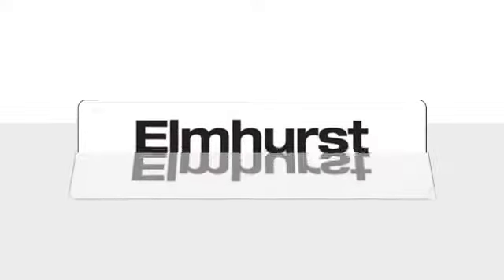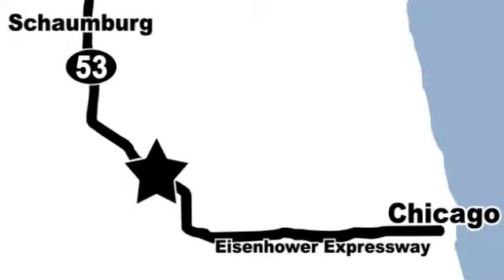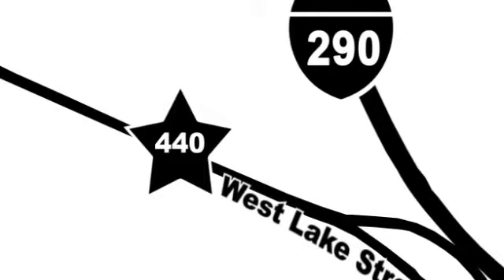Elmhurst Toyota Scion is one of Illinois's largest Toyota Scion facilities. We're centrally located just 20 minutes from downtown and 15 minutes from Schallberg at 440 West Lake Street, between Route 83 and the Eisenhower Expressway.